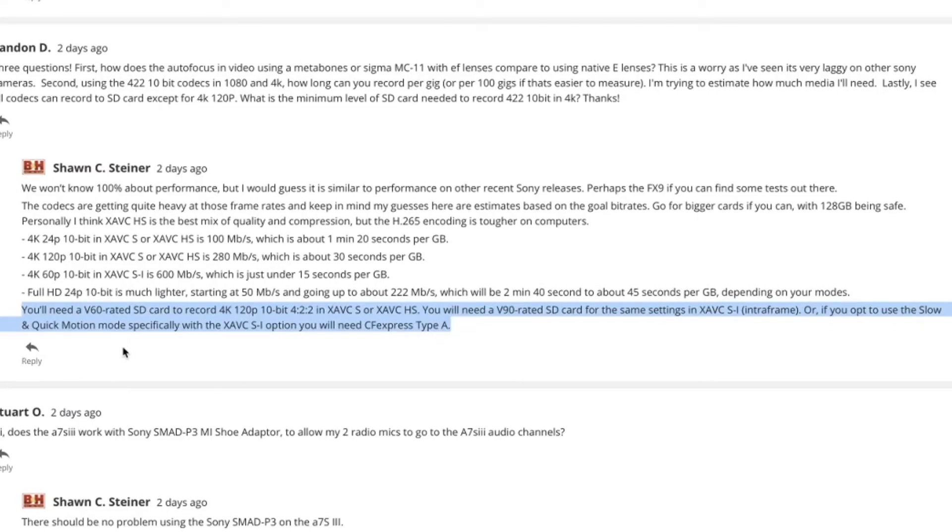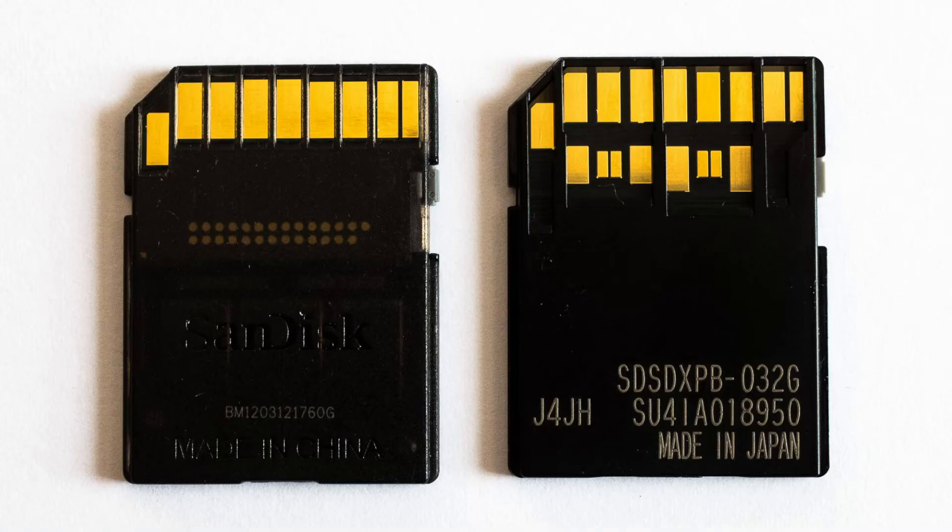Getting back to the memory cards — you can't get away with V60 rated cards; I don't recommend that. The difference between V60 and V90 is that V90 has got two rows of pins in the back of the card, which means a much better write speed. Luckily, the a7S III is going to be able to take just about every SD card mode except for those two, which could be a big deal depending on who you are.